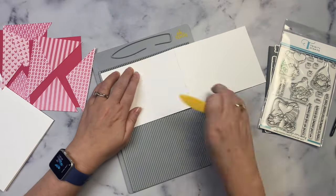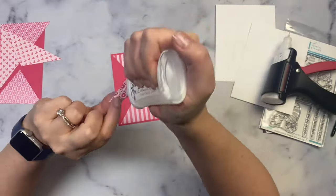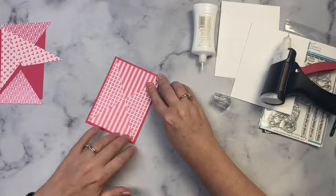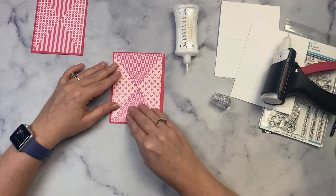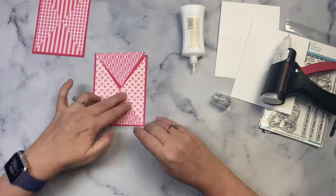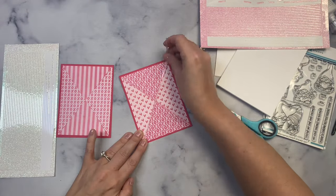I decided to use both sides of the paper so my cards are different. For one card I'm making a regular A2 size card and for the other I'm making an easel card. To do this, take a four and a quarter by eleven inch cardstock, score it at five and a half inches, then score it again at two and three-quarter inches so it looks like a regular card base but with a mountain fold in the middle of the front. Next I glued the pattern paper pieces onto the red panels. I accidentally left the cap off my precision glue and the glue stopped up, but luckily I had an extra bottle nearby.